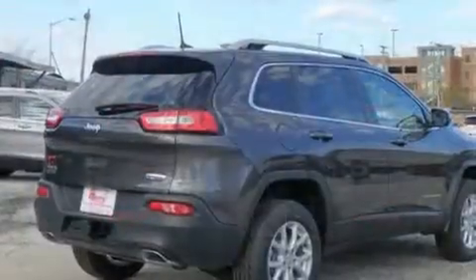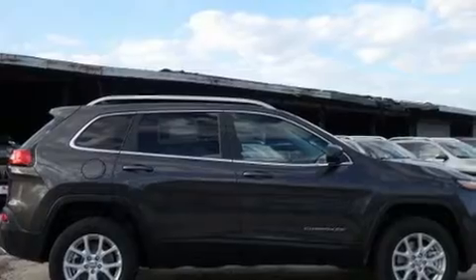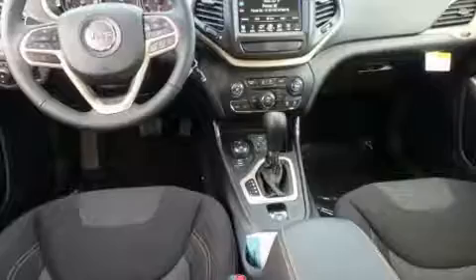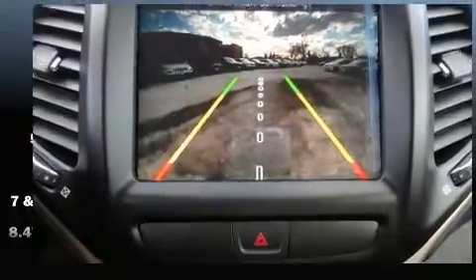With high-intensity discharge headlights illuminating your path, you'll always appreciate maximum visibility. Audio features include an AM-FM radio, steering wheel mounted audio controls, and 10 speakers providing excellent sound throughout the cabin.